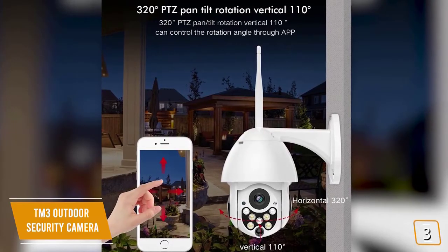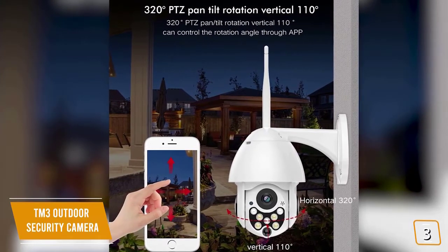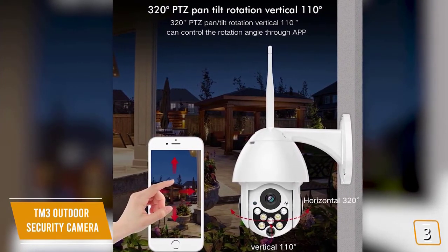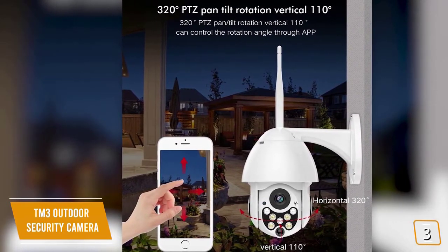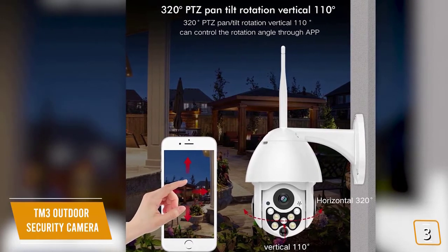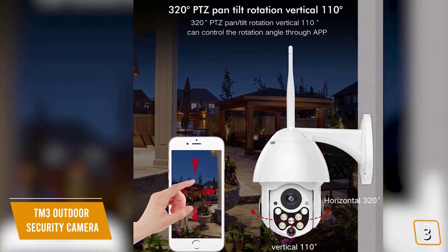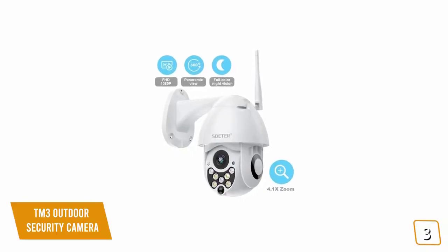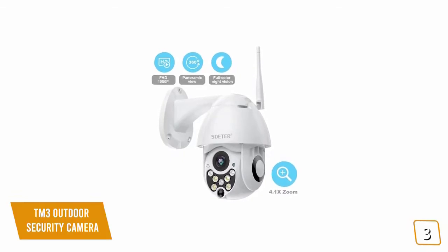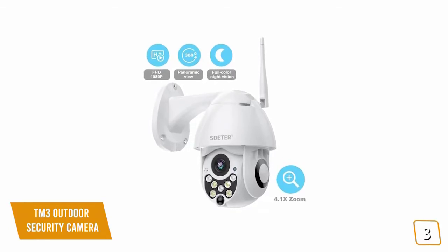Currently priced at $100, the TM3 has 320-degree horizontal rotation and 110-degree vertical rotation. You get incredible coverage, and the coolest thing is that the Pan, Tilt, and Zoom can either be manually controlled with the TM3 app or set to Auto Mode — now you'll see what other home security cameras can't. Plus, with its 4.1x zoom, you'll be able to zoom right in without degrading the quality of the image in full HD to see more faraway objects in greater detail.